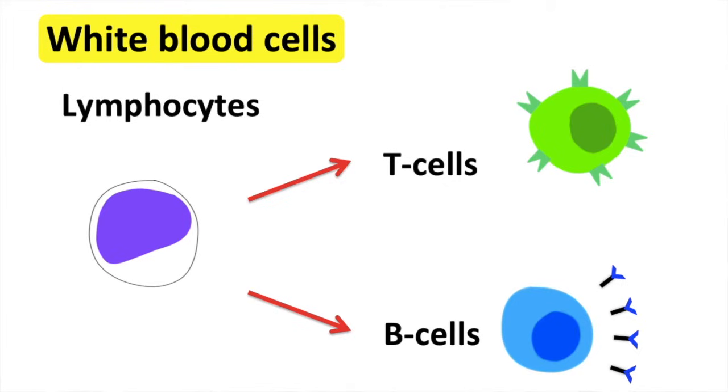They kill them by either making them burst, or they can make it easier for the phagocytes to then ingest and destroy. Some other lymphocytes can produce antitoxins which make the toxins harmless.